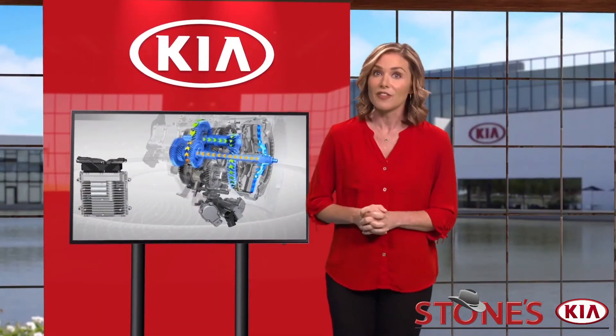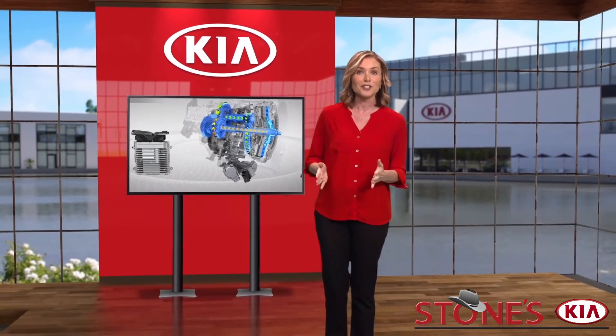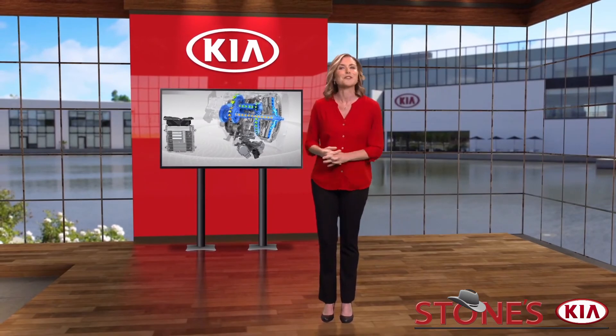For additional information on the dual clutch transmission, please refer to your owner's manual, the features and functions guide for your vehicle, or the Kia Features and Functions YouTube channel. Thanks for watching.